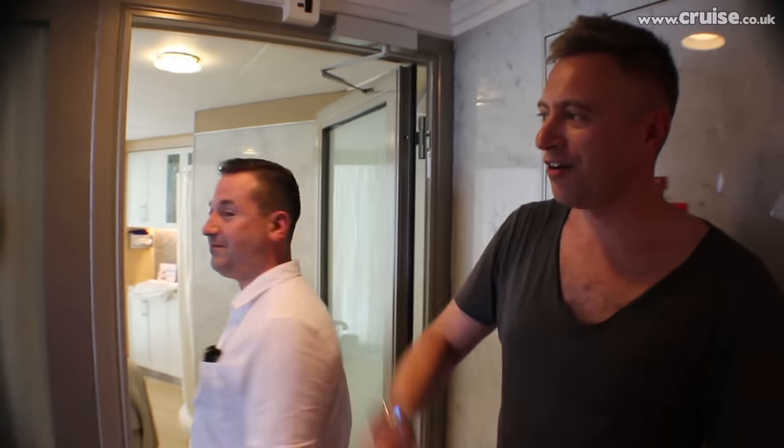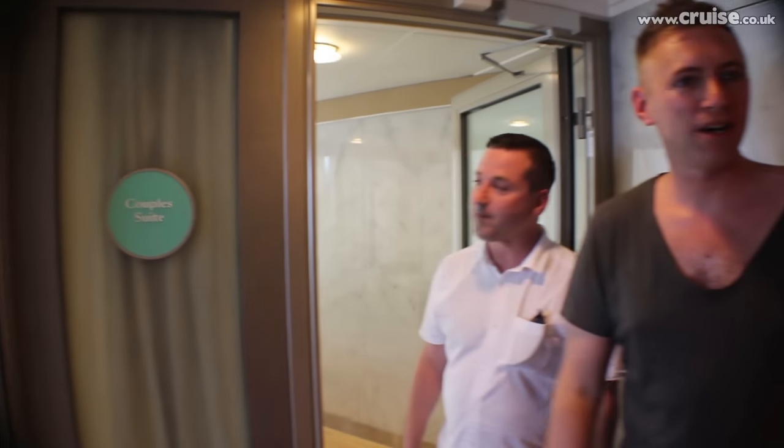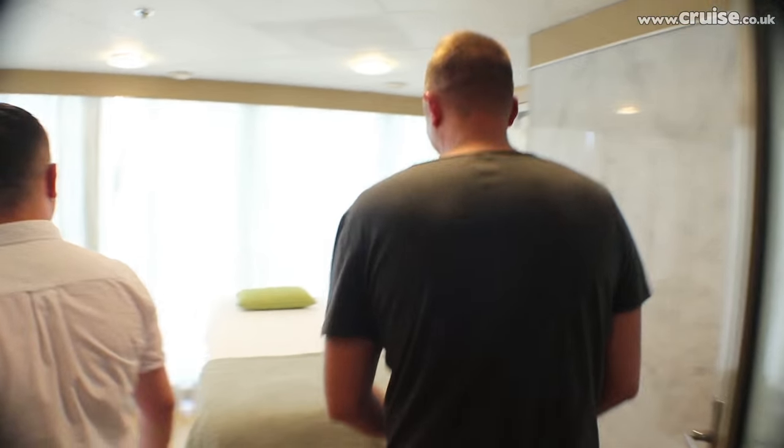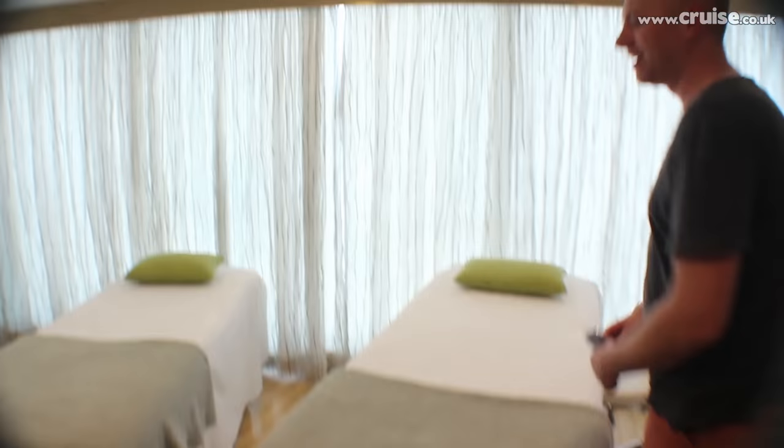So if you're with your other half, you can see a massage as a couple. Come on Steve, let's go. This is all set up for partners so you can both lie down.